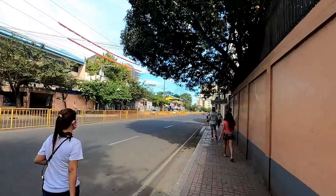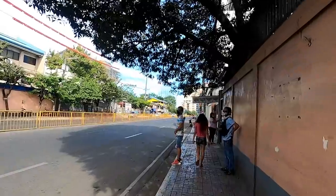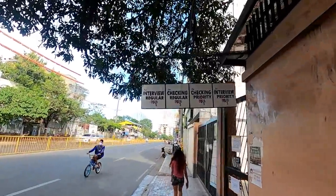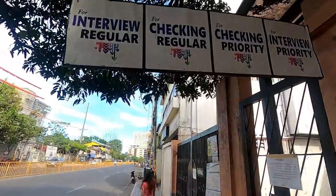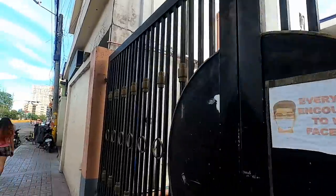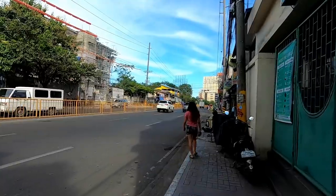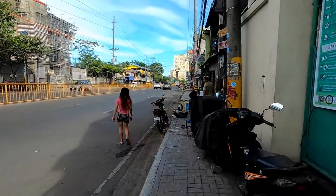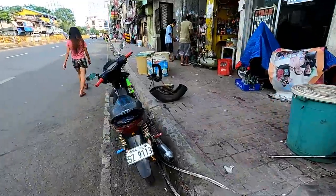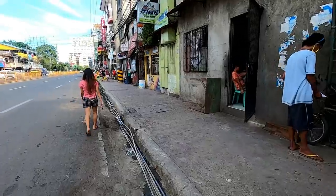Different parts of the Philippines are under different types of restrictions. Some places people can walk around without much trouble because there are no or few cases. Other places, like Cebu City — in fact certain parts of Cebu City — are under strict lockdown if they have many cases in one Barangay, one village area. They are very strict there.